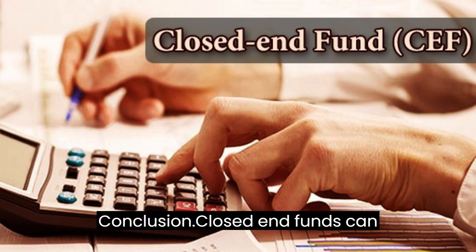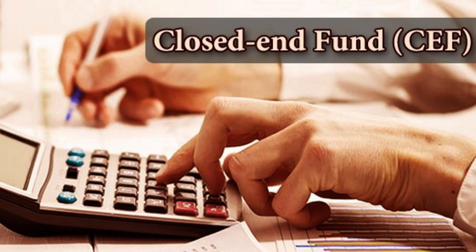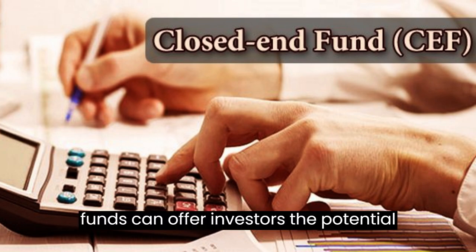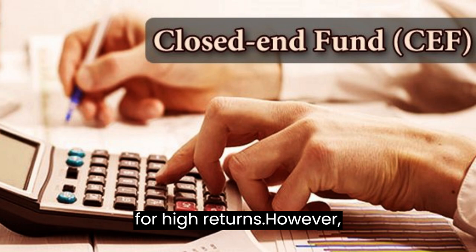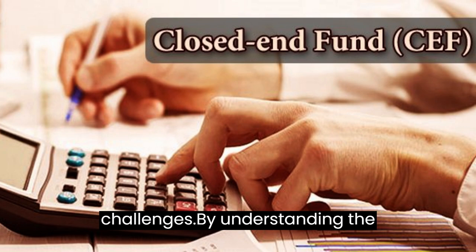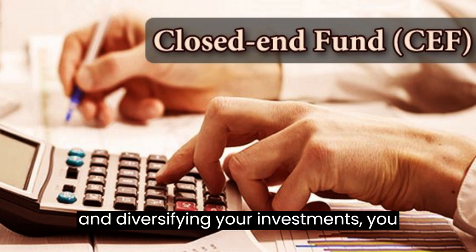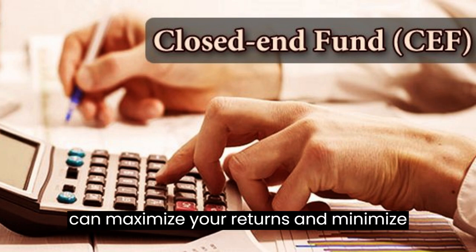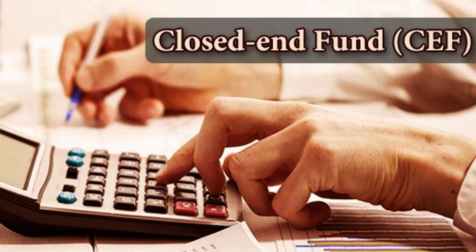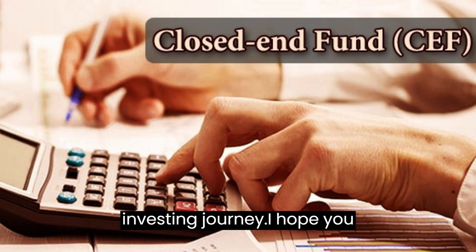Conclusion. Closed-end funds can be a valuable addition to a well-diversified portfolio. By investing in a range of assets and using leverage to amplify returns, they offer the potential for high returns. However, investing in closed-end funds comes with unique risks and challenges. By understanding the risks, analyzing a fund's performance, and diversifying your investments, you can maximize your returns and minimize your risks in this exciting and potentially lucrative market. Check out the description section below for more information and sources to help you on your investing journey.